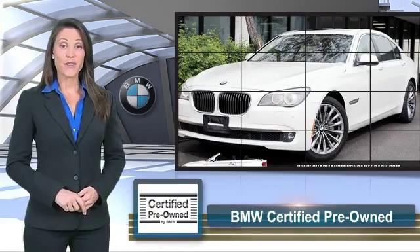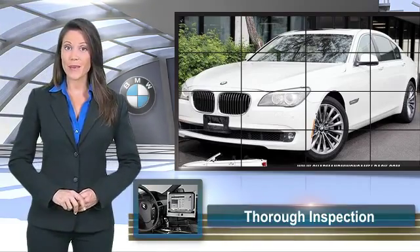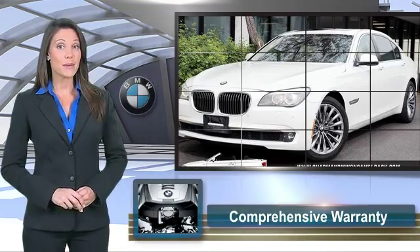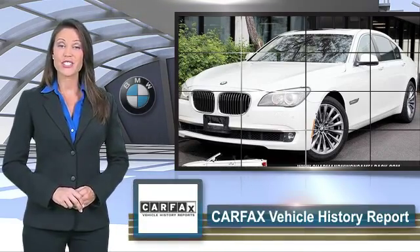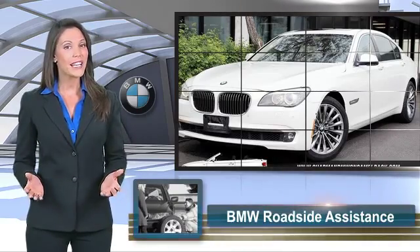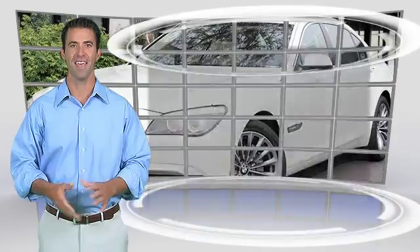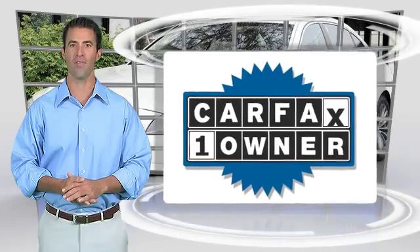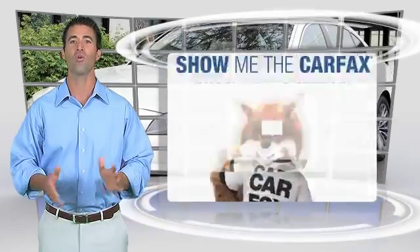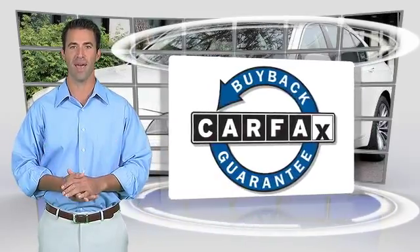To be eligible for the certified pre-owned vehicle program, a BMW must pass a thorough inspection by factory trained technicians. Ask to see the BMW certified pre-owned inspection checklist. It is your assurance of the quality, reliability and overall pleasure BMW owners have come to expect. This is a one owner vehicle with the Carfax Vehicle History Report. Be sure to find a complimentary copy of this report online or contact the dealership. This vehicle qualifies for the Carfax Buy Back Guarantee.